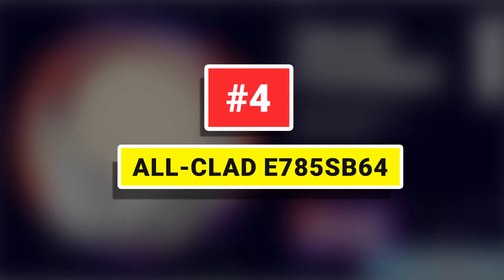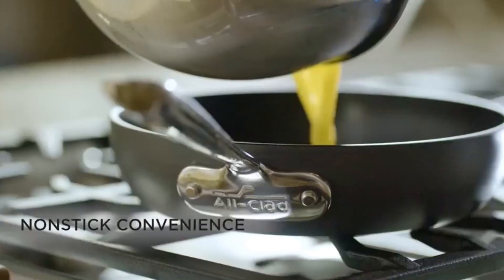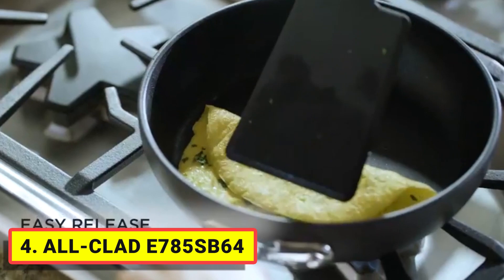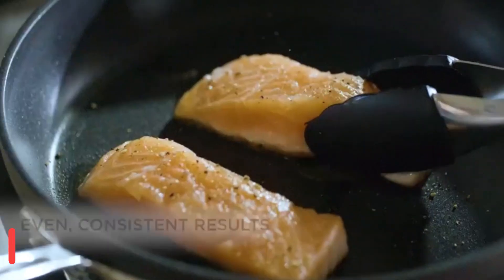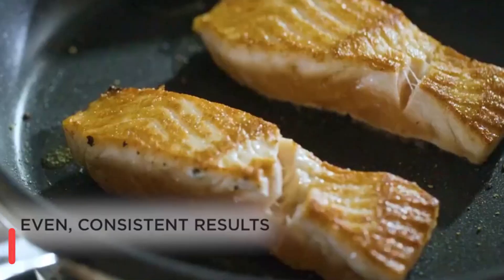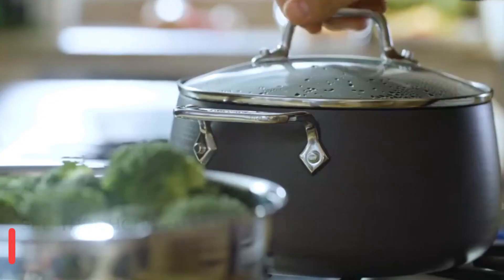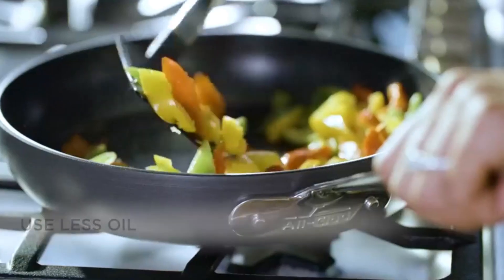Number 4: All-Clad E785. As a great introduction to All-Clad, the Hard Anodized E100 SB64 13-Piece Nonstick Cookware Set includes 8-inch, 10-inch, and 12-inch fry pans, 2.5-quart and 3.5-quart saucepans, a 4-quart sauté pan, a 4-quart soup pot, and an 8-quart stock pot with lid.